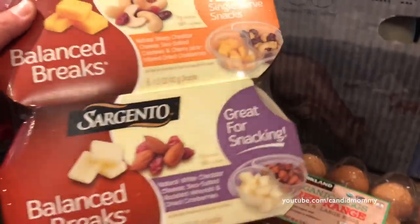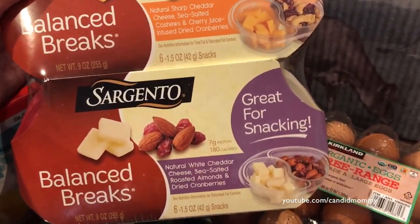The Balance bars are something I like to throw in his lunch just for a quick snack if he needs something.